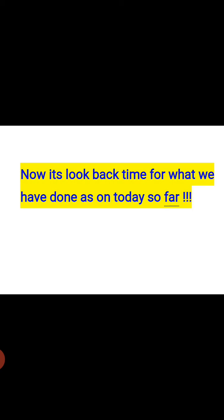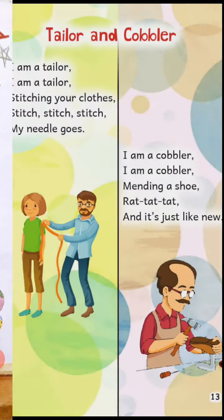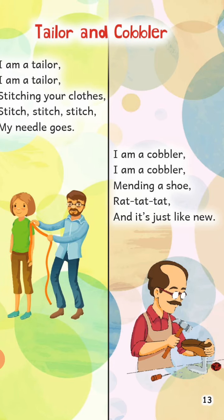That was the end of our beautiful video session. But before closing, we once again revise the rhyme — tailor and cobbler. Open your Book of Rhymes and go to page number 13, and now start singing with me. I am a tailor, I am a tailor, stitching your clothes, stitching your clothes. Stitch, stitch, stitch, my needle goes. I am a cobbler, I am a cobbler, mending a shoe, mending a shoe. Rat-tat-tat, and it's just like new.